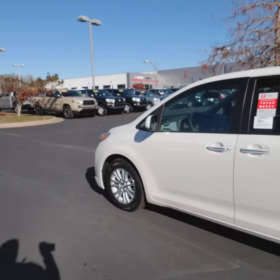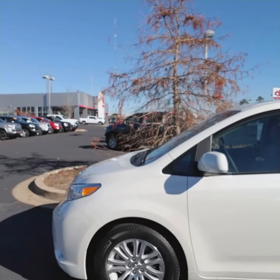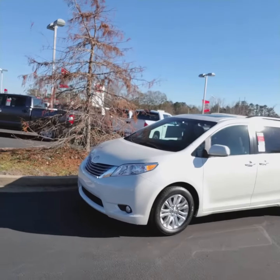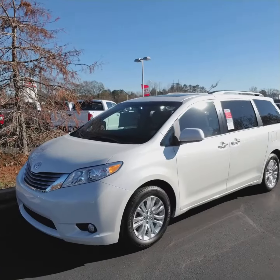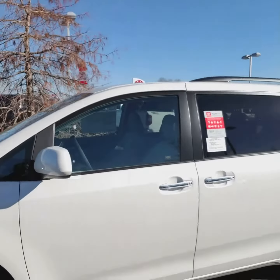It's Blizzard Pearl in paint with a light gray leather interior. It is an XLE and it is loaded — beautiful vehicle. Again you can see that pearl paint, and you've got the nice 17-inch alloy wheels.